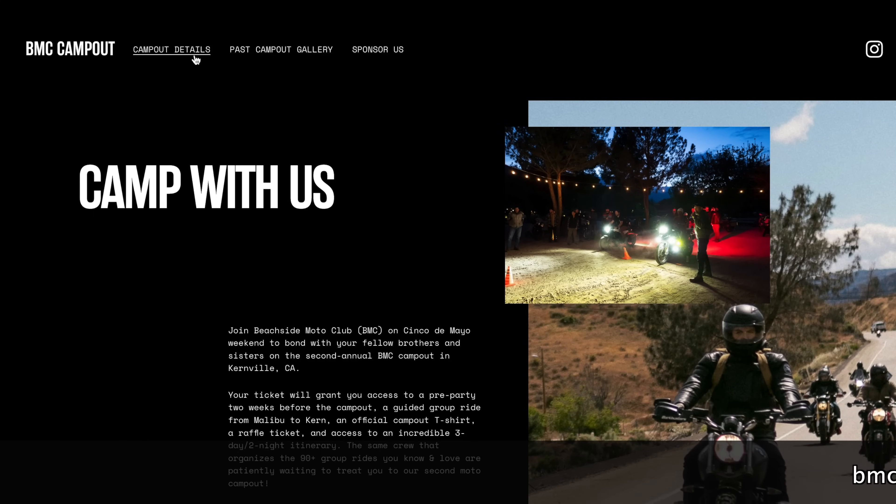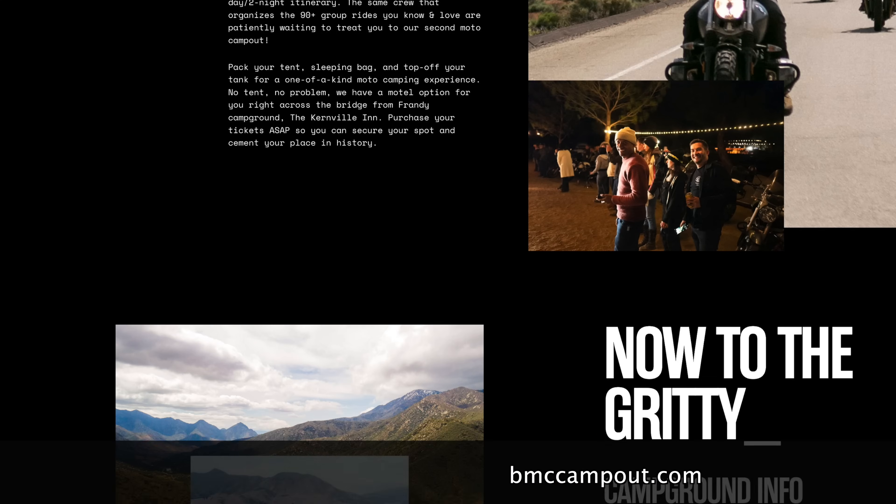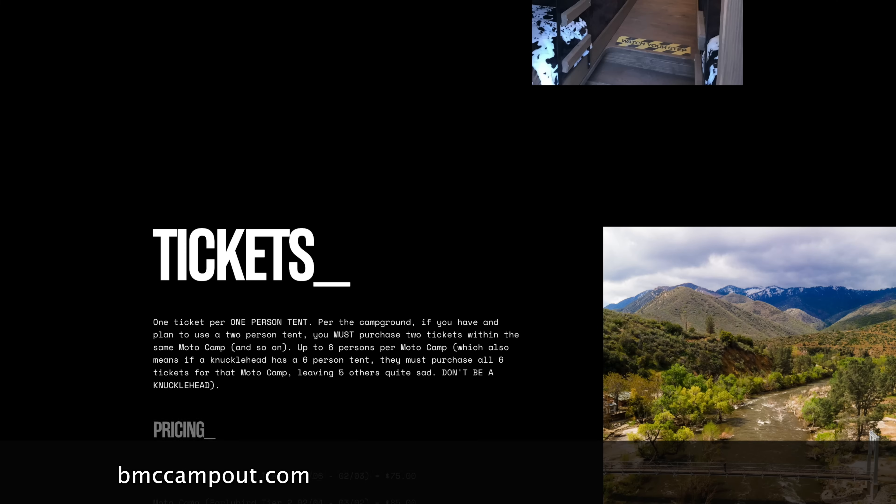So where can we find you? Where can we find Beachside Moto, and where can we sign up for these events? First of all, if you're on Instagram, check out Beachside Moto Club — we'll have the ride calendar for the entire year so you can pencil in what works for you. It happens once a month on a Saturday. We announce all our upcoming events. But if you want to know specifically about the campout, type in BMCCampout.com — it'll take you to our website that outlines what the campout is, what you can expect, photos from previous years, and a link to the ticketing platform so you can get your tickets and join us. Super easy to remember: BMCCampout.com. Hopefully you guys check it out and I'll see you at the campout. Awesome — I'll add the links below so you can just click and go right there.